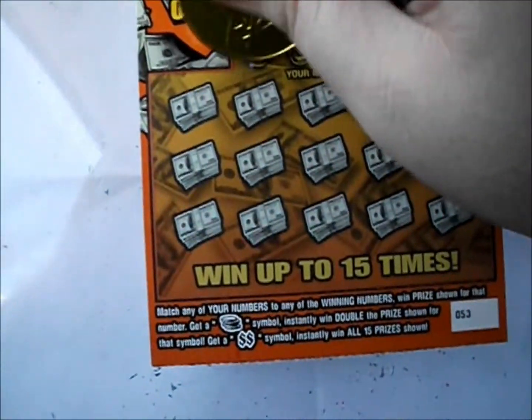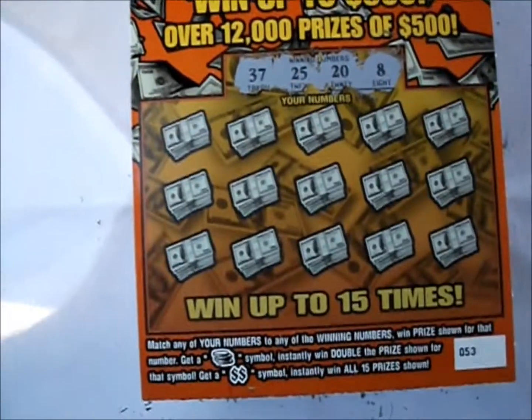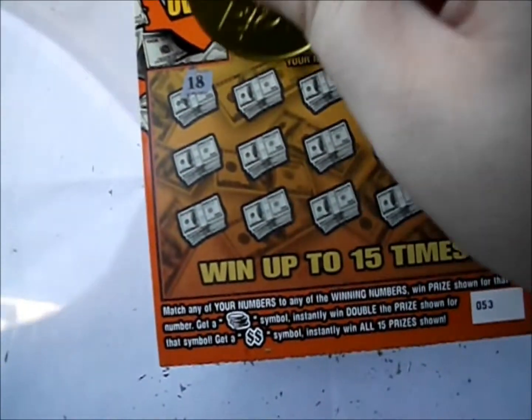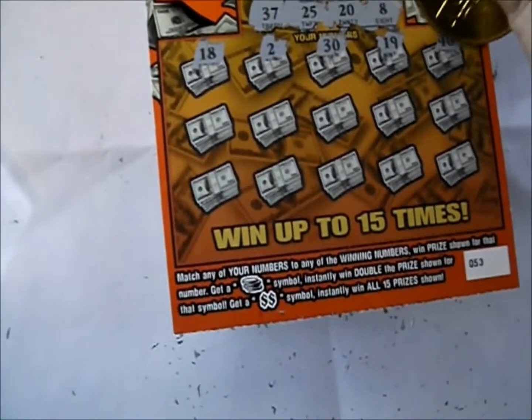Ticket number 53 — who knows, we might have two winners in a row here. We've got 37, 25, 20, and 8. Game rows: 18, 2, 30, 19, and 40.